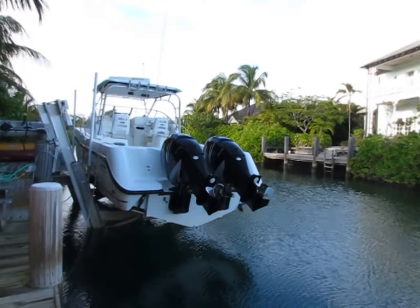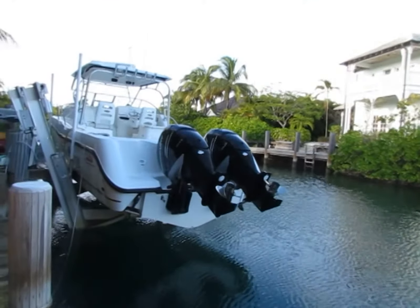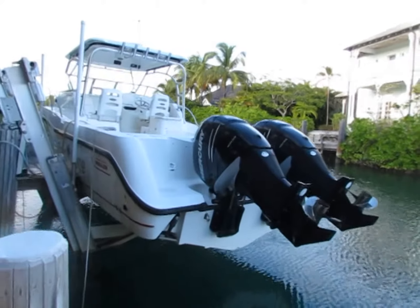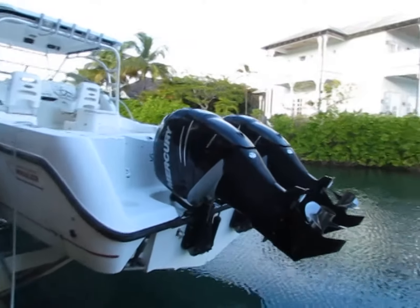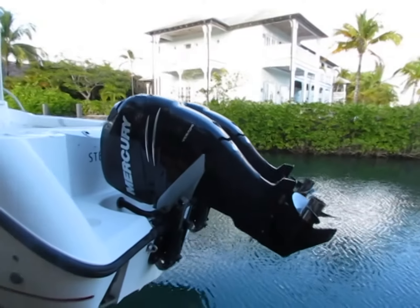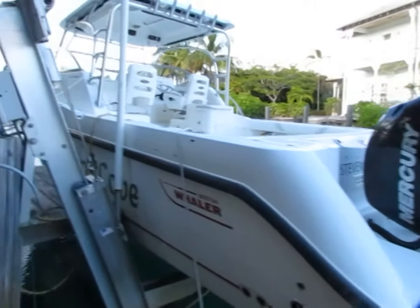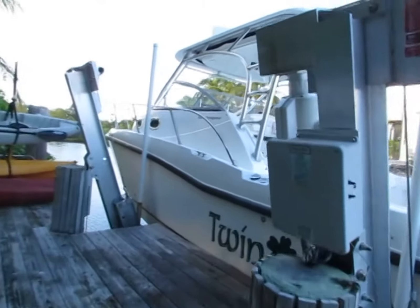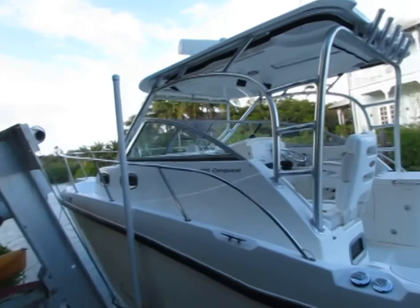Good day, this is Andrew from BahamianBoatrader.com. Today we have a 2008 Boston Raider Conquest 305 with 2008 Mercury Verado 250 four-stroke engines. As you can see, it's been kept on a lift its entire lifetime. Great service history.